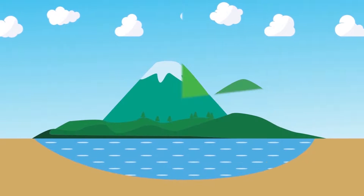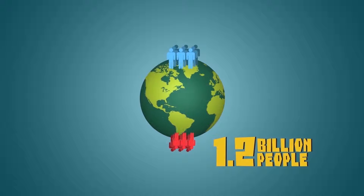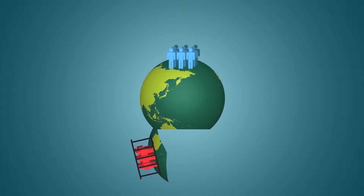Water. It's the driving force of all nature and something many of us take for granted. Did you know that over 1.2 billion people are trapped in water poverty worldwide? That's over one-sixth of the planet's population.